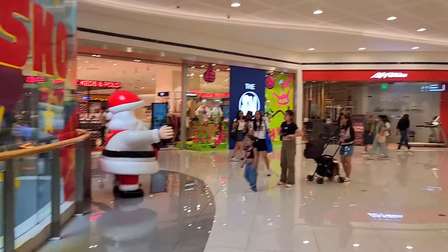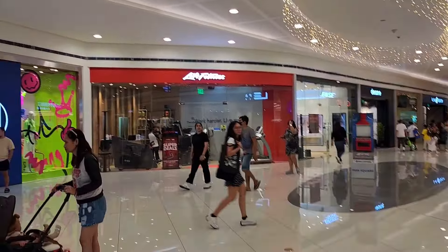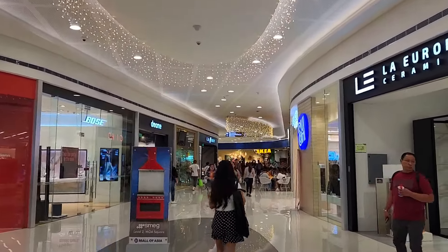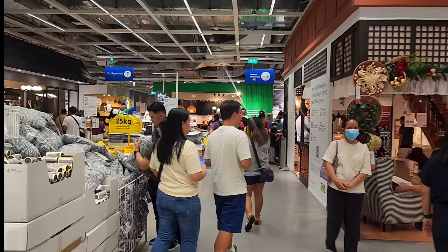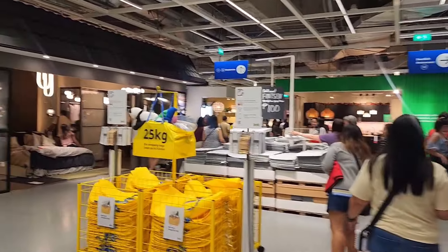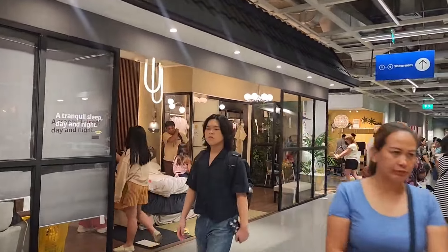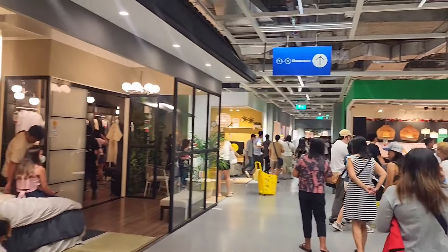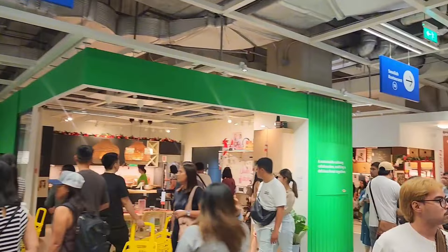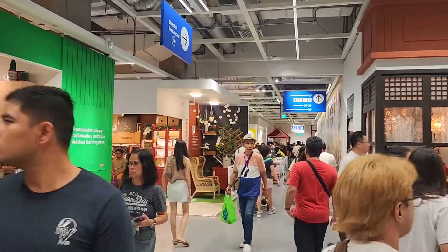Manila is already in the Christmas mood even at the end of September. We've just entered the IKEA store. This is actually a very large store in the Philippines, spread over two different levels. I'm not going to go inside the whole store — we all know how IKEA looks. But if you want to do some home shopping, this is the option at Manila Bay.